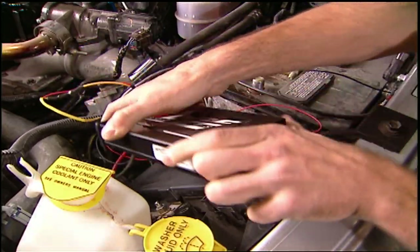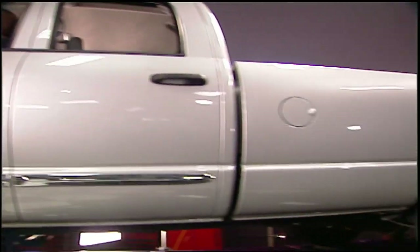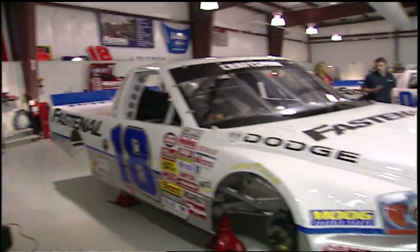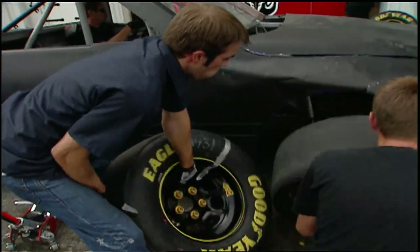Today we'll show you one of the easiest ways to boost power in your work truck. It's plug-and-play power and we'll put our truck on the dyno to prove it. Then we'll visit Bobby Hamilton Racing to show you the inner workings of a championship-winning NASCAR truck racing team. And we'll join the crew to find out what it takes to make quick pit stops. That's all today, here on Trucks.